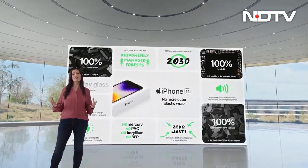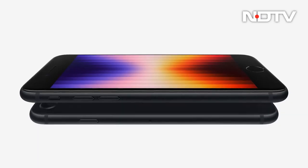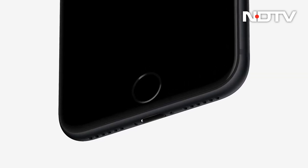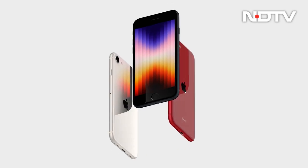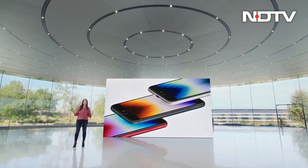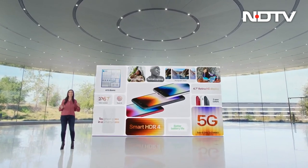The iPhone SE is sticking to a single 12-megapixel camera on the back, but users can expect much better photographs thanks to the addition of Deep Fusion and HDR 4 powered by the A15 Bionic. The phone is also getting 5G capabilities for future-proofing. Apple is claiming better battery life, thanks to the more efficient processor as well as a larger battery. Unfortunately, the iPhone SE misses out on MagSafe support. The phone is priced starting Rs 43,900.